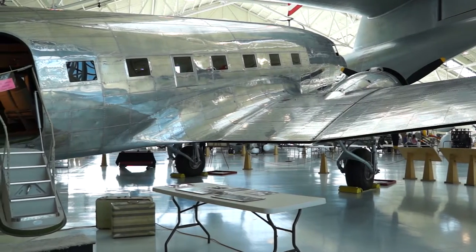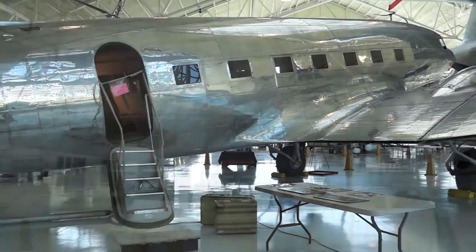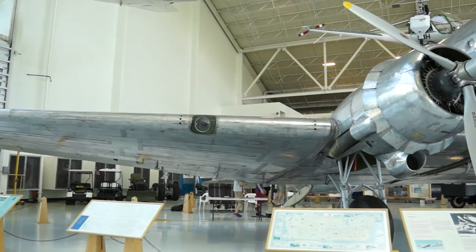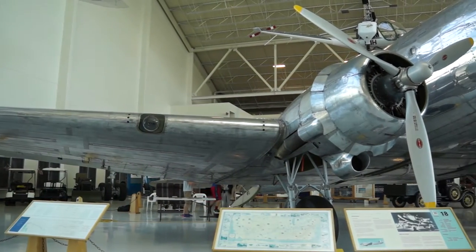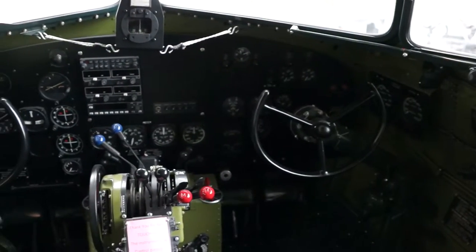When she went into airline service in 1936, these features were not really all that new, but the ability to combine them with 21 passengers was new. The DC-3 was the most profitable airline in the world during the 1930s and 1940s.